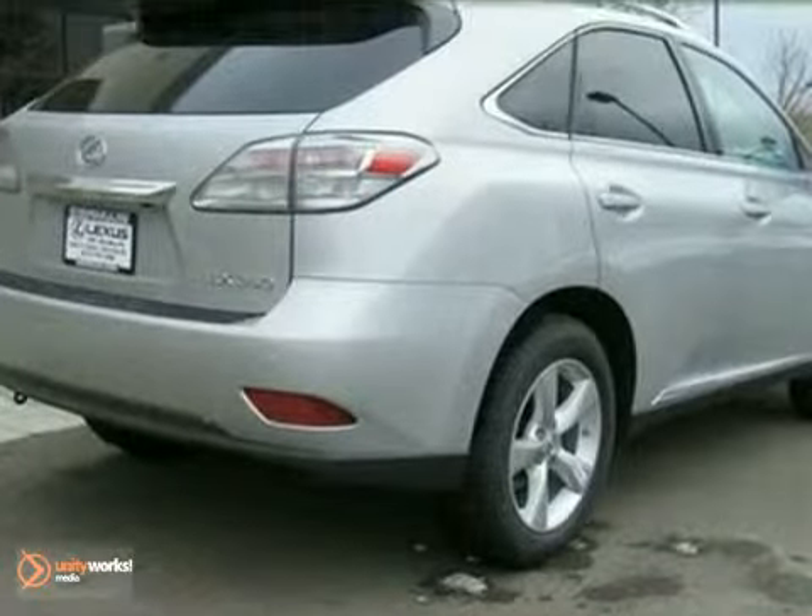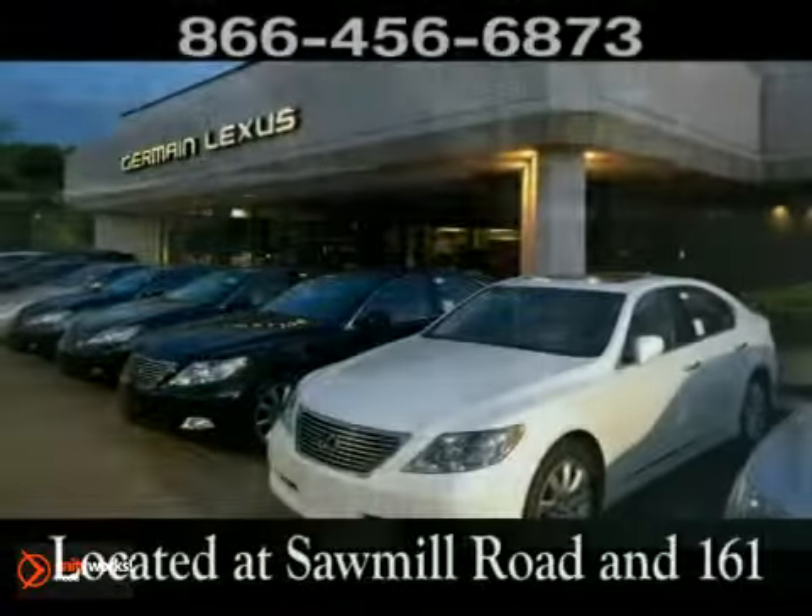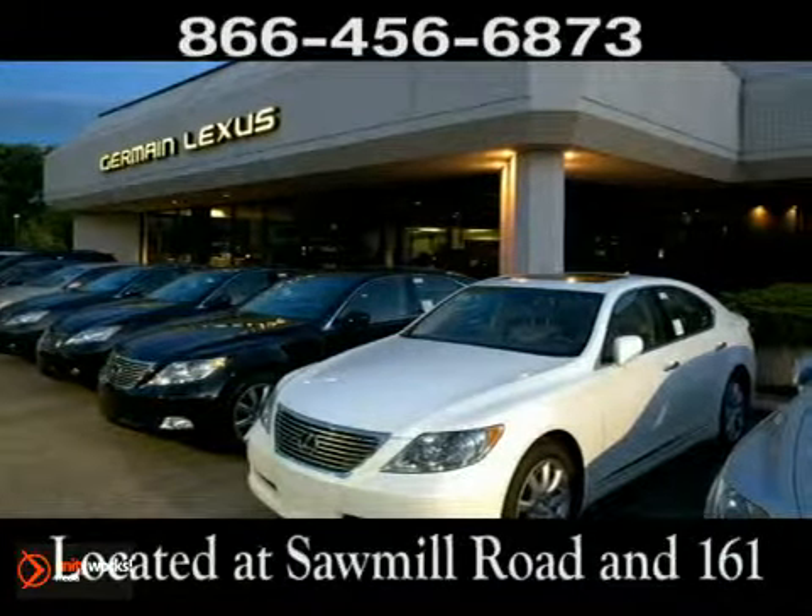Come and take a look. Come experience luxury the Germain way at Lexus of Dublin, conveniently located at Sawmill Road and 161.